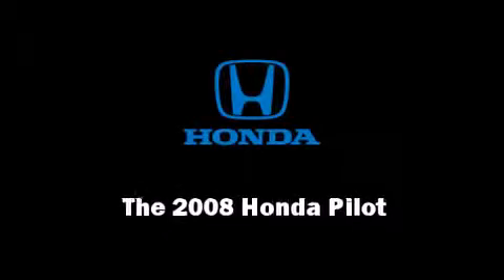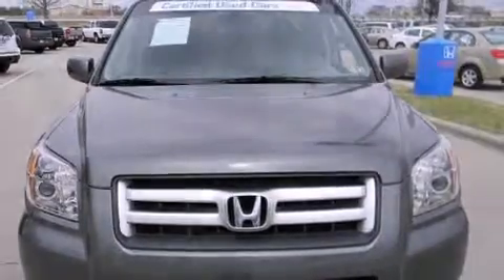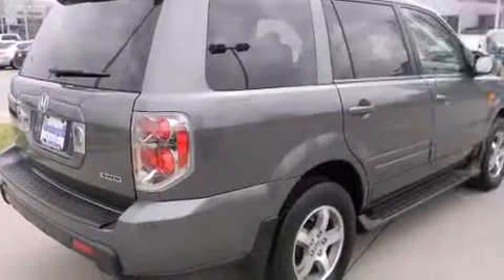Sensibility and practicality define the 2008 Honda Pilot. With just over 35,000 miles on the odometer, this four-door sport utility vehicle prioritizes comfort, safety, and convenience.